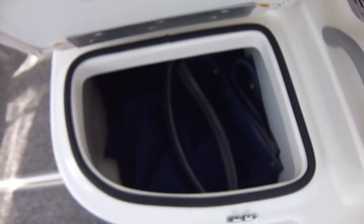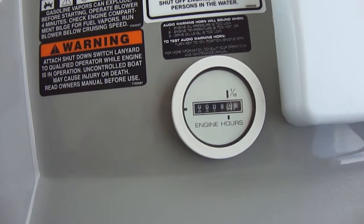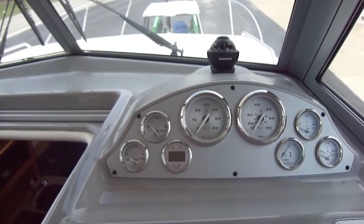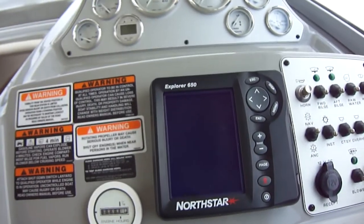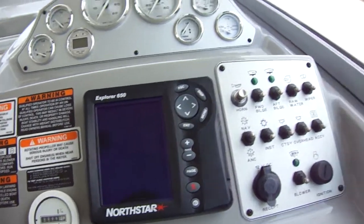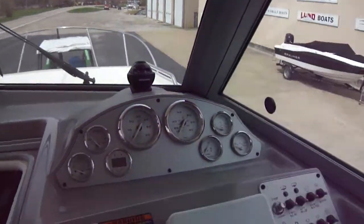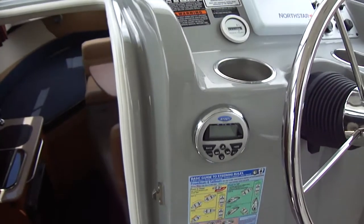Very good shape — has camper canvas with screens, also has a drop curtain and Sunbrella canvas. The boat has very low hours; the meter here reads 8. This boat was used more as a condo on the water, less as a running vessel. Full instrumentation here, including a digital depth gauge. You also have a Northstar 650 Explorer GPS fish finder. The boat also has out front a windlass and a spotlight, and of course windshield wipers — here are your controls for those. Trim tabs.